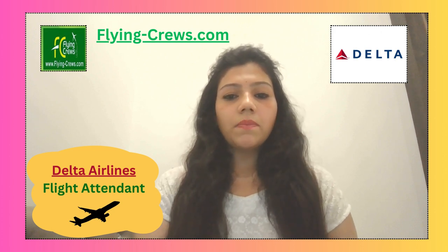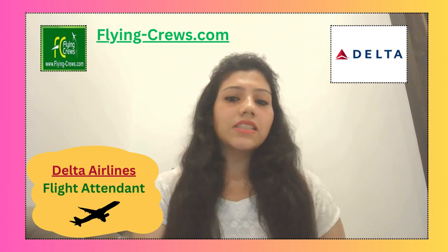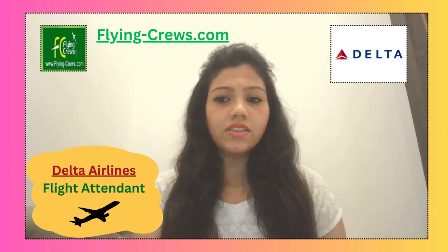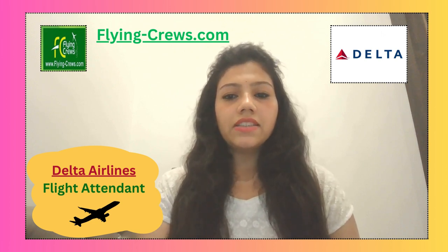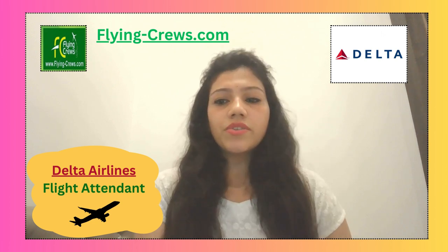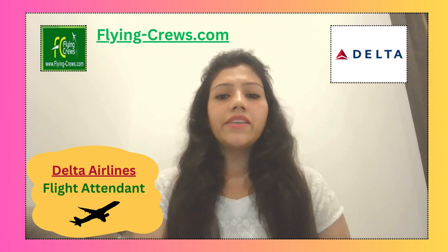If you complete this round, there is an in-person event day. Successful candidates are invited to Delta's headquarters in Atlanta for event day. This is an opportunity for you to learn about the experience and to be introduced to Delta.